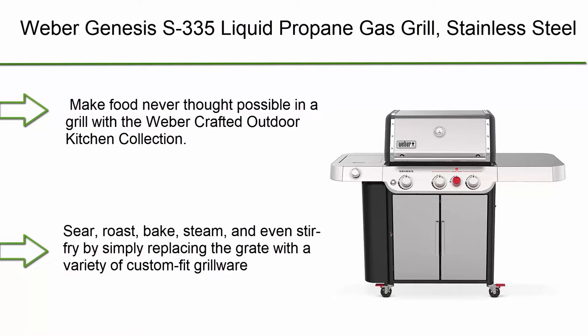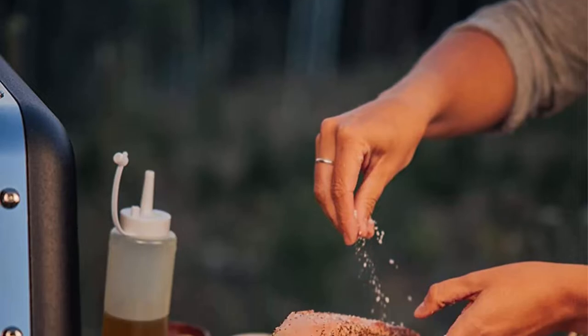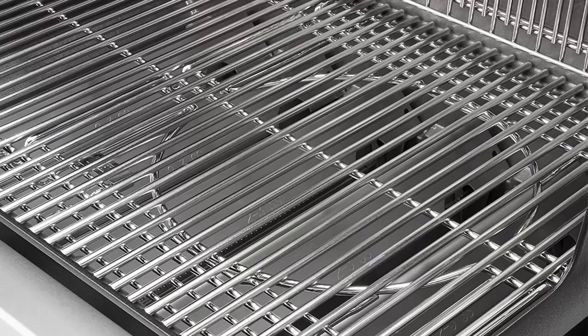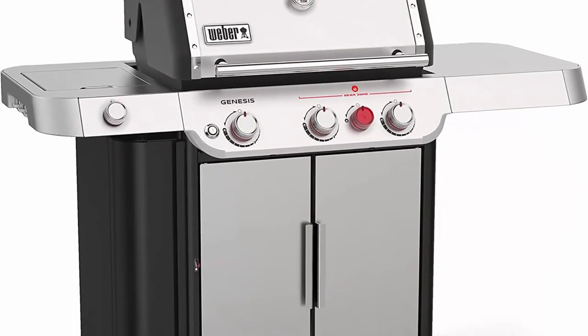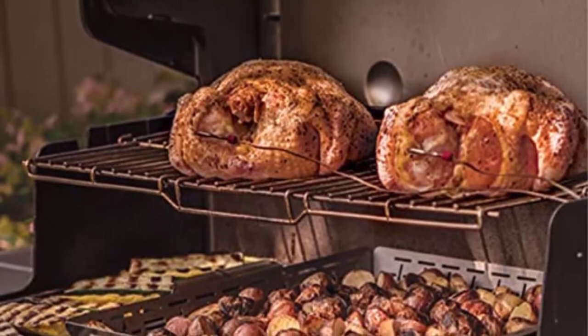Number 7: Weber Genesis S335 liquid propane gas grill, stainless steel. Part of the Weber Crafted outdoor kitchen collection — sear, roast, bake, steam, and even stir fry by simply replacing the grate with custom-fit grillware. Grill multiple steaks at once on the extra large sear zone so everyone is eating perfectly seared steaks at the same time. Expandable top cooking grate creates a large second level of grilling capacity.